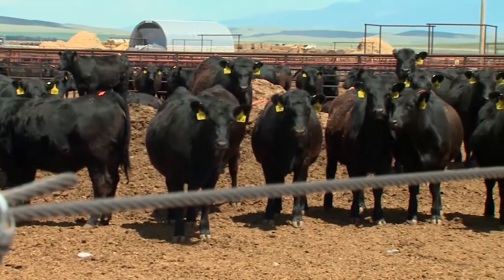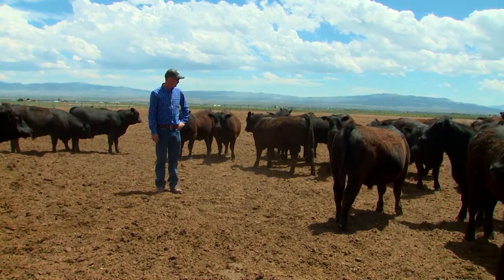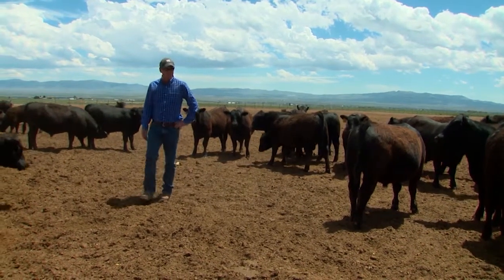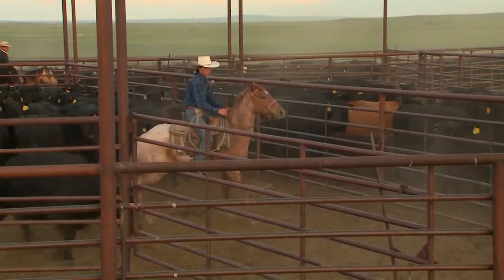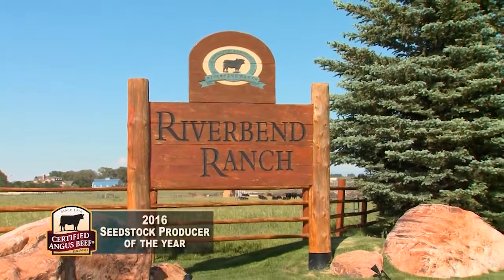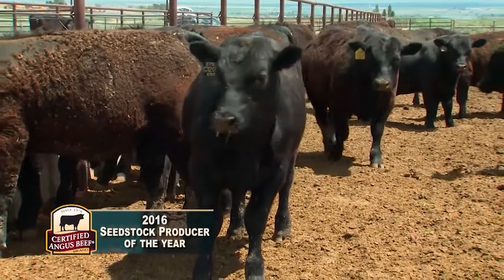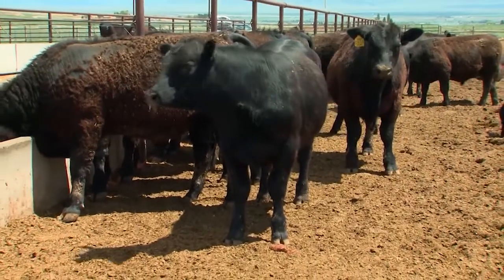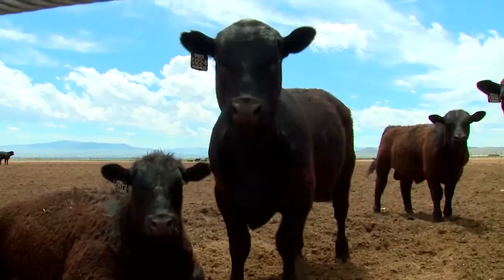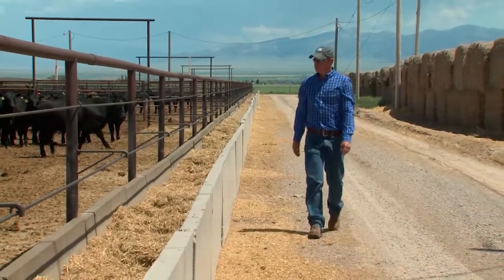With all the choices available in the bull market, the team at Riverbend believes their proven genetics can make a real difference for commercial cattlemen. Their commitment to customer service coupled with their management strategies led to Riverbend being awarded the 2016 Certified Angus Beef Commercial Seed Stock Producer of the Year. We got a lot of confidence in what we're raising here, and we got a lot of confidence in the way they're going to perform. We're willing to stick our money where our mouth is and want to see our genetics out there for everybody else to be able to use them too.